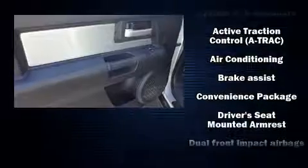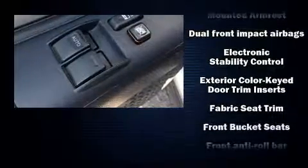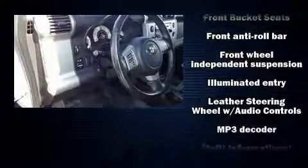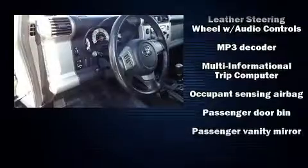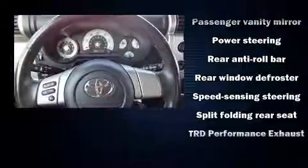Toyota ensures the safety and security of its passengers with equipment such as dual front-impact airbags with occupant-sensing airbag, traction control, and four-wheel disc brakes with ABS. Brake Assist technology provides extra pressure when applying the brakes.